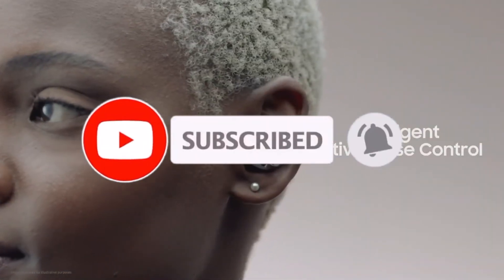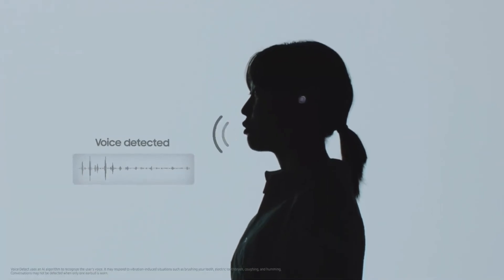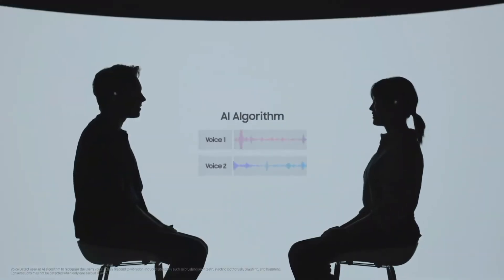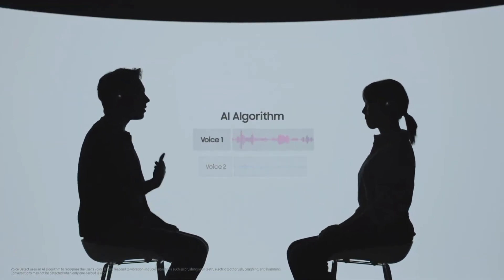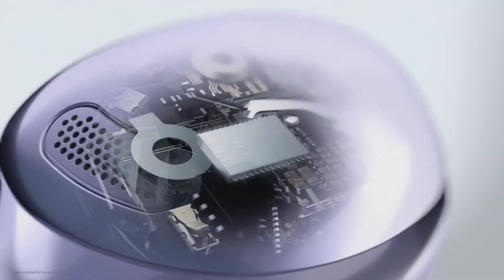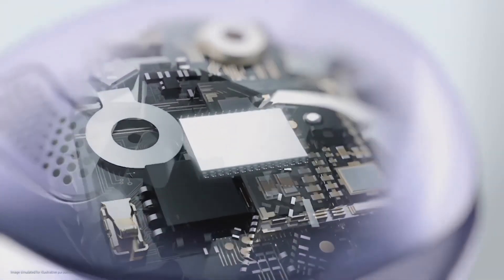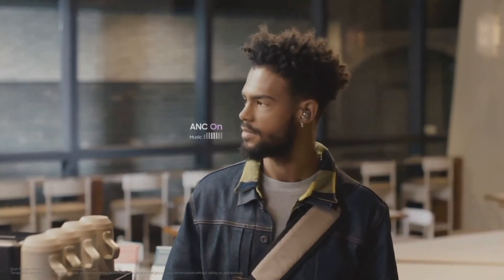With Intelligent ANC, as soon as you start to speak, a microphone detects your voice while a sensor detects vibrations. An advanced AI algorithm then ensures your voice isn't mistaken for other voices to confirm you're in a conversation. Ambient sound on the Galaxy Buds Pro will sound more clear and natural than ever before, letting you hear and interact with your environment while your earbuds are still on.